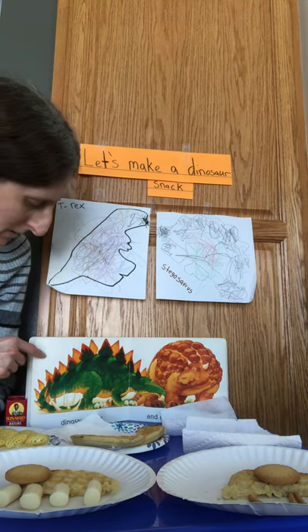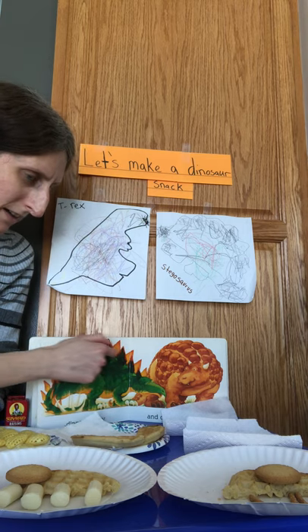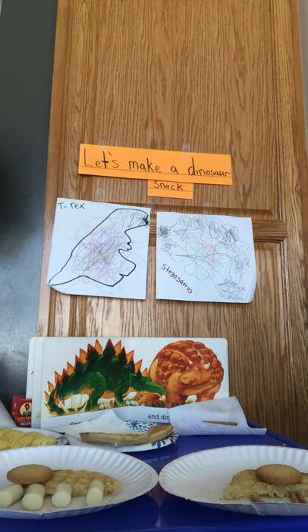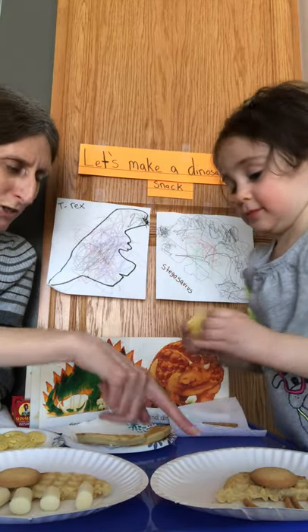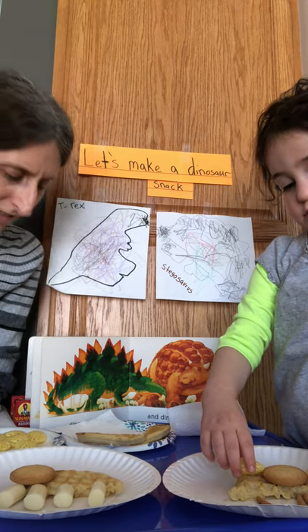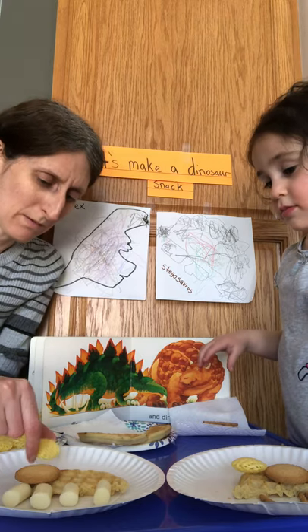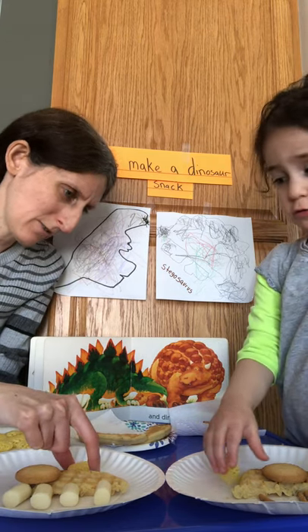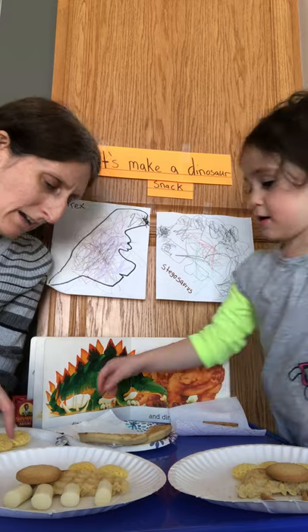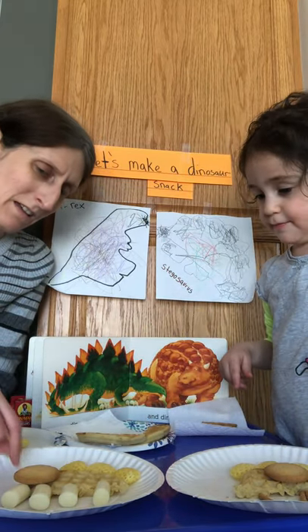Now we need to make the plates on his back. Arielle, what do you want to use for his plates? Chips! She wants to use chips. Put the chips on your Stegosaurus. I think that's a fantastic idea, Arielle — I'm going to use chips too. I'm going to put a plate here, a plate here, and one here. I have the Stegosaurus's head, his feet, and the plates on his back.